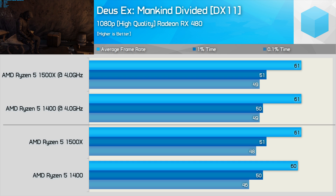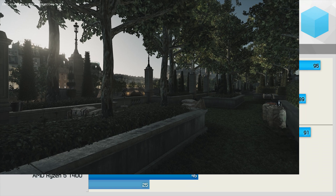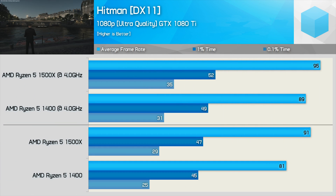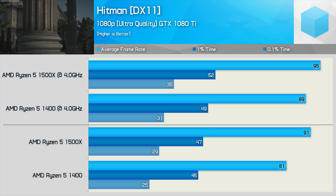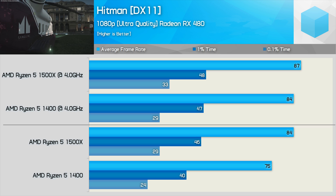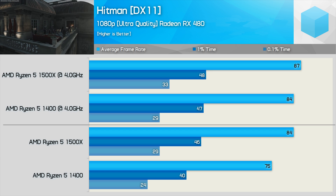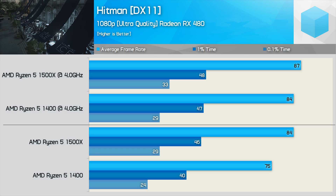Comparing clock-for-clock performance at 4GHz in Deus Ex, we find virtually no difference between the two CPUs. Hitman is a very CPU-intensive title, and here the 1500X is a good bit faster out of the box, providing 12% more frames on average. Interestingly, even when overclocked, the 1500X maintained a 7% performance advantage over the 1400. With the RX 480 handling the rendering work, the 1500X was still able to flex its muscles slightly, though for the average frame rate in the clock-for-clock comparison the 1500X was just 4% faster.